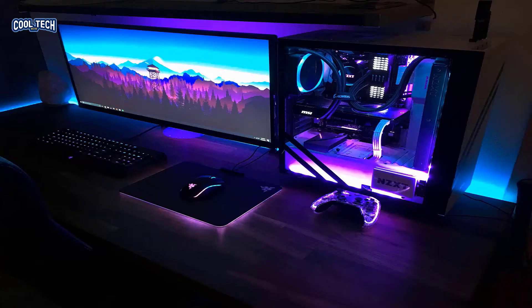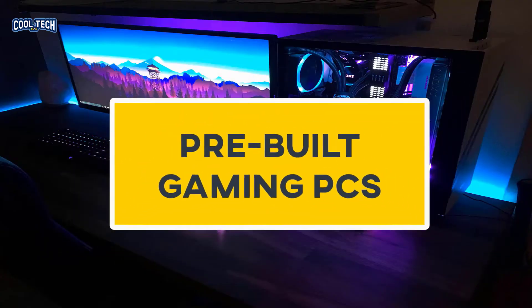So in today's video, we will be covering some of the best pre-built gaming PCs. Make sure you stay until the end to find the gaming PC that's the right fit for you.